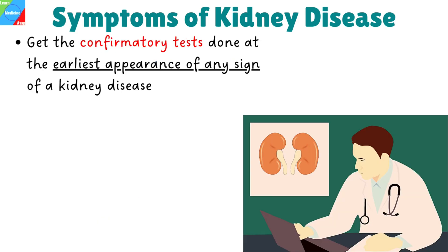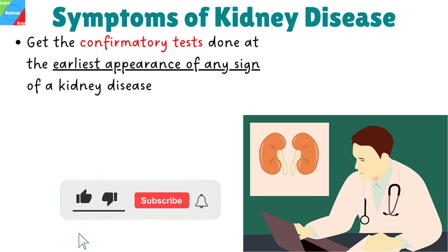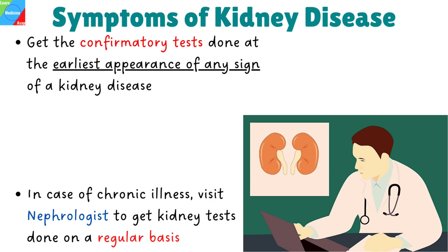There are a number of warning signs of kidney diseases. However, one has to be very watchful and should get confirmatory tests done at the earliest appearance of any sign of kidney disease. If you have chronic illness like hypertension, diabetes, and metabolic syndrome, it is advisable to visit a nephrologist to get kidney tests done on a regular basis.